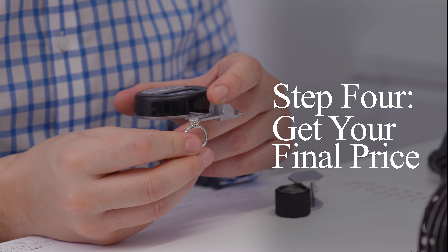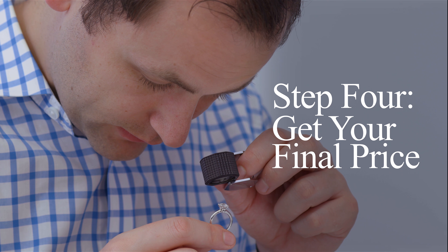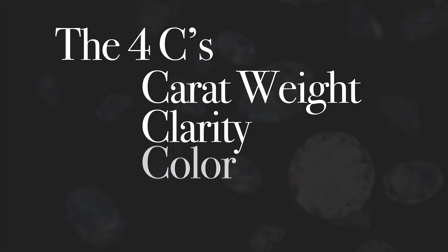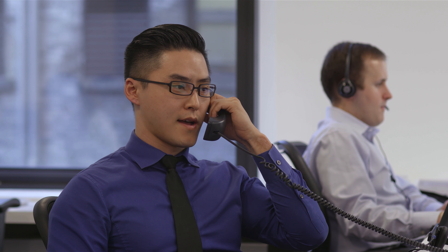Step 4: Our GIA-trained gemologists will complete a thorough evaluation of your ring to establish the exact gradings. This includes the four C's: carat weight, clarity, color, and cut grade. You receive a firm offer the same day.